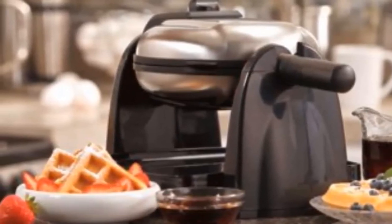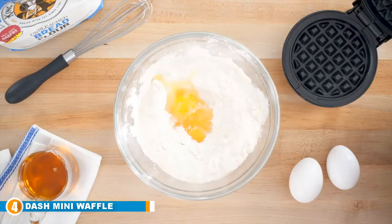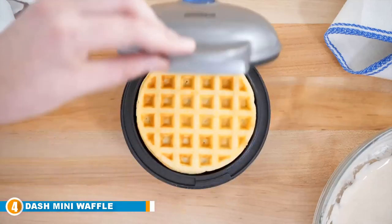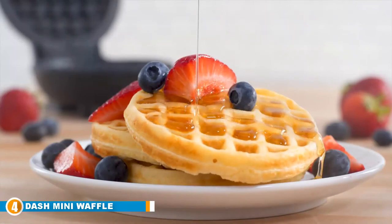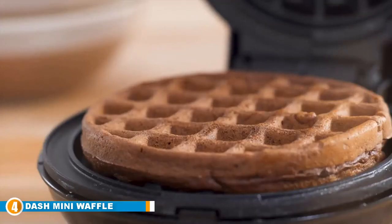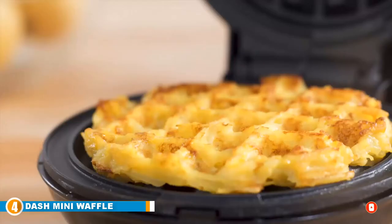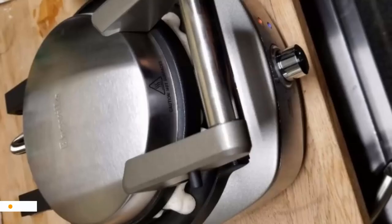Next at number four, we have the Dash Mini Waffle Maker. It is our top choice for a compact option and boasts a wide range of useful functions to make it a staple of your breakfast routine. Though small, it is high-performing and delivers excellent results on a par with your favorite waffle house. It accommodates a busy schedule by delivering fast cooking without getting too hot. Its non-stick design ensures easy and straightforward waffle removal, coming off all in one piece.